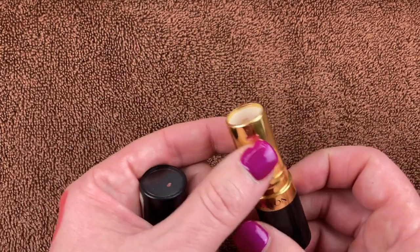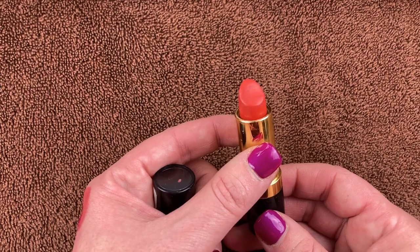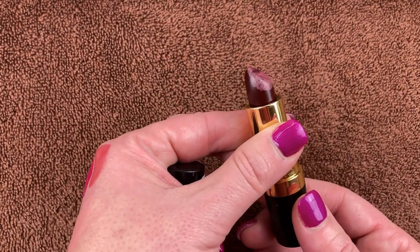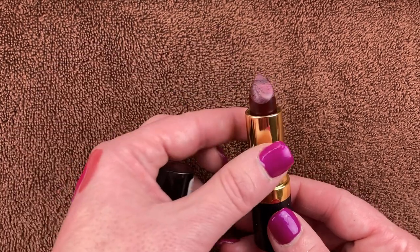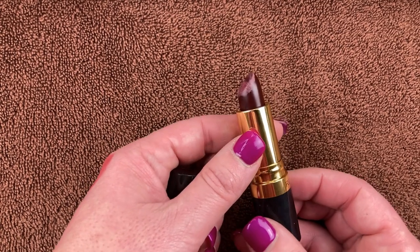Another Revlon bullet lipstick in the shade Kiss Me Coral 750 from the same TJ Maxx set. I love this coral shade and these lipsticks. Another one from Revlon in the same set — shade 477 Black Cherry. Absolutely stunning. I obviously used this alongside another lipstick at some point, but it's not old or anything, just has a little bit of remnants. Beautiful shade.